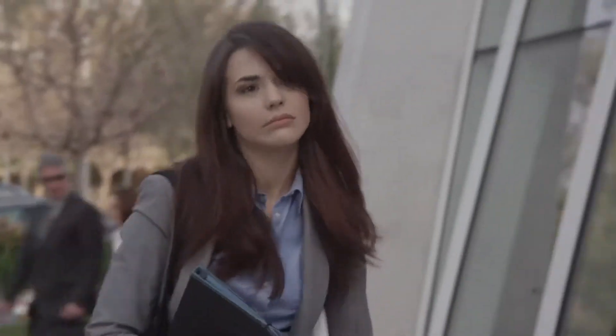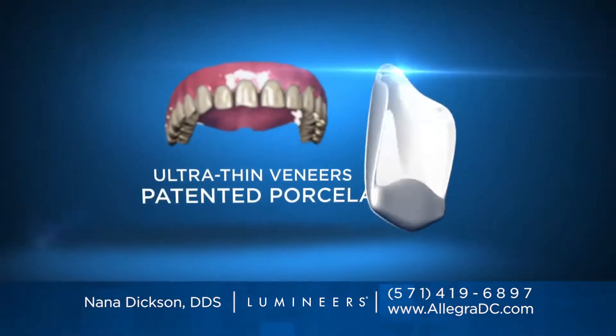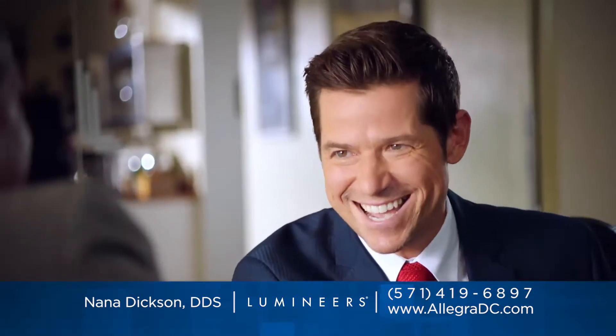Is your smile something you hide? Is it holding you back? Now you can have a stunning permanently white smile with Lumineers. Pain-free Lumineers are ultra-thin veneers made of a special patented porcelain that transforms your entire appearance, yet looks completely natural.